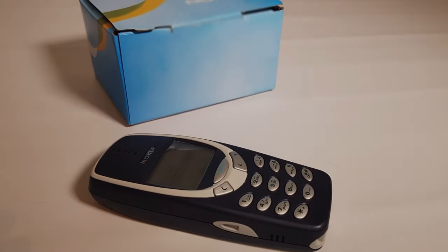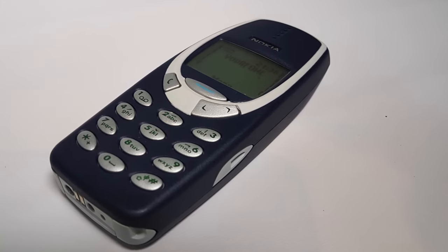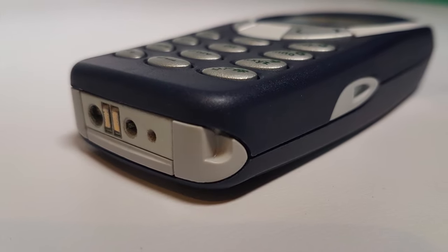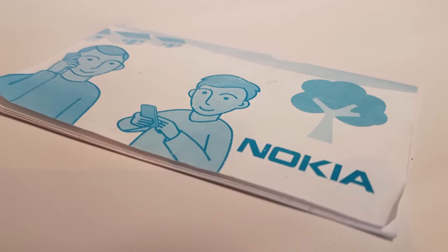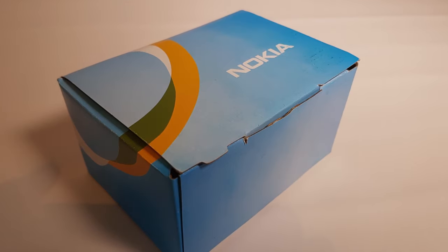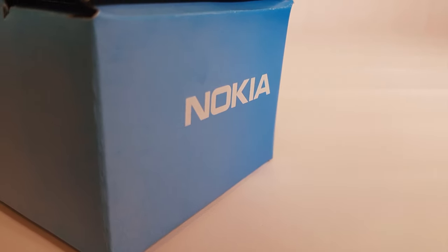And that's it. Refurbished 3310s from China - worth the buy? Well, if you want a thoroughly genuine phone including the box, you may as well risk buying a used one. But if you want a phone with a new battery and adapter and you're willing to take the risk on case quality, this may be the one for you. After all, the case is just going to get abused anyway. If guaranteed originality is your priority, buy a secondhand one off eBay - but make sure it's not a fake.